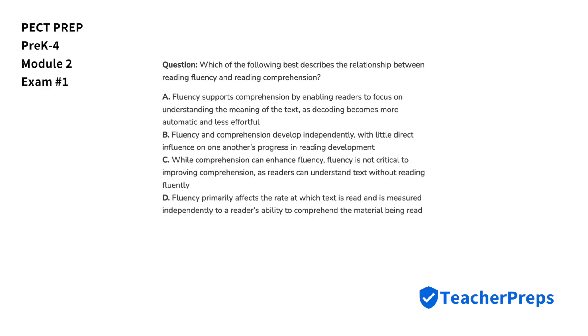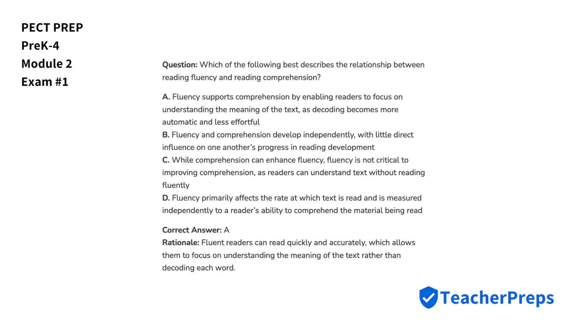Which of the following best describes the relationship between reading fluency and reading comprehension? We'll go with letter A, because fluent readers can read quickly and accurately, which allows them to focus on understanding the meaning of the text rather than decoding each word.